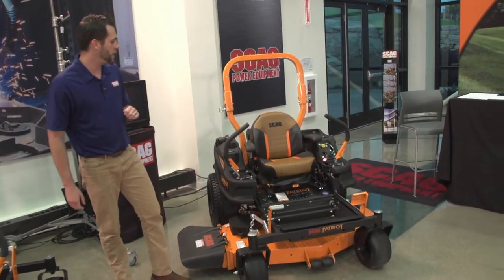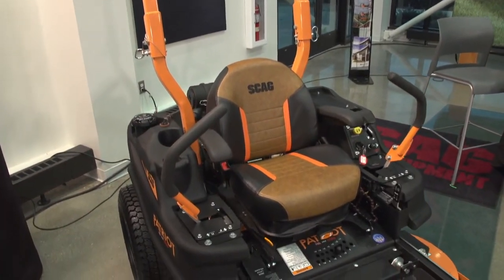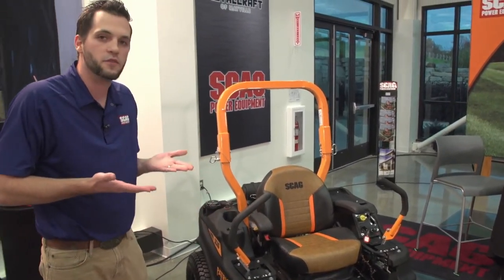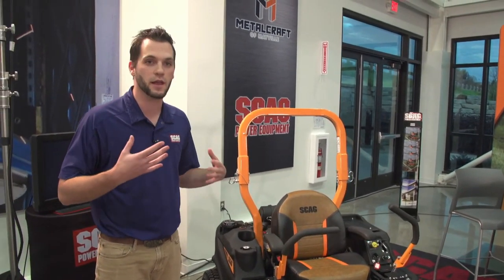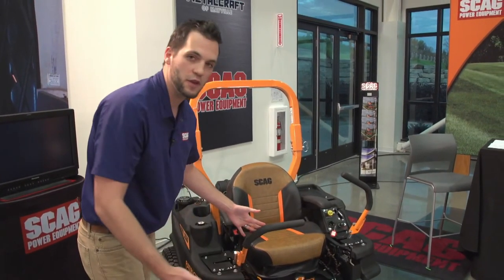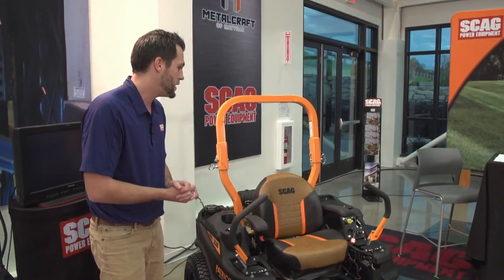Shifting to the Patriot model, starting with the control levers. These look very much the same but are now the same control levers previously used on the Freedom Z. Why the change? When we went to the suspension seat on the Patriot, the operator's overall profile was raised. The old-style arms caused leg clearance issues when fully extended for taller operators. By going to the higher-profile arm, those taller operators won't experience that problem — a nice upgrade.